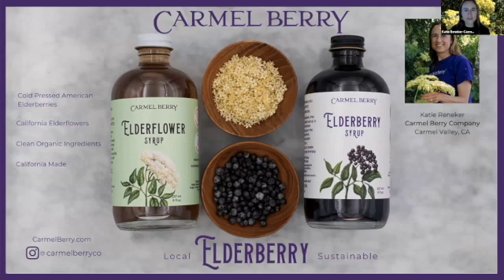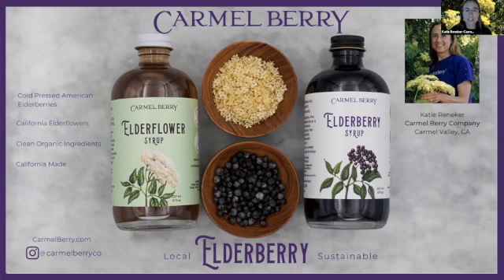I want to introduce myself for those of you who might not have found us in the first workshop. I'm Katie Branneker from Carmel Berry Company. I'm here in Monterey County in California and I make a variety of products with elderberries and elderflowers. We are always looking for new growers to join our supply because our commitment is to use only American elderberries and American elderflowers instead of imported ones, which is what most companies use.